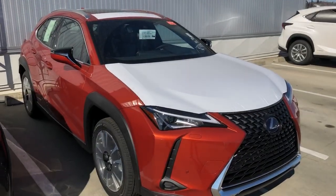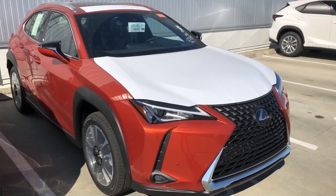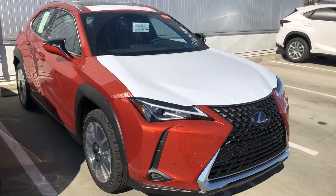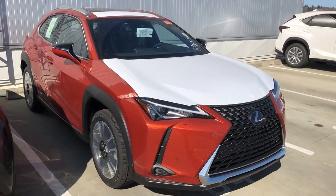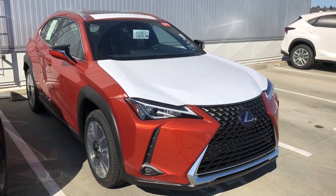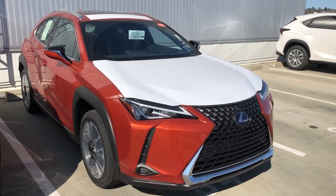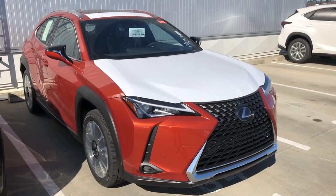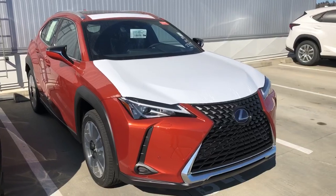This model was designed by a lady — she's the chief engineer of Lexus. She also designed the previous model, the CT200h Hybrid. This UX is the next generation of that crossover styling.